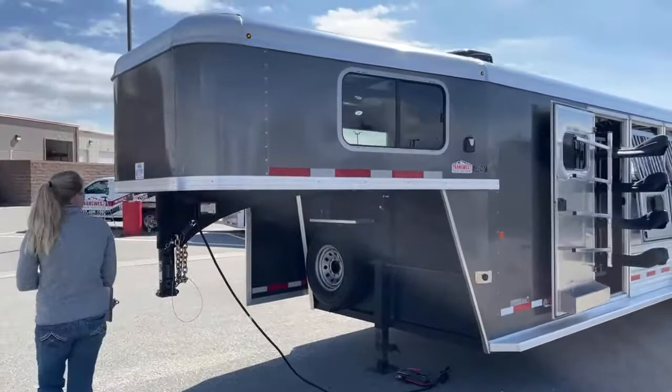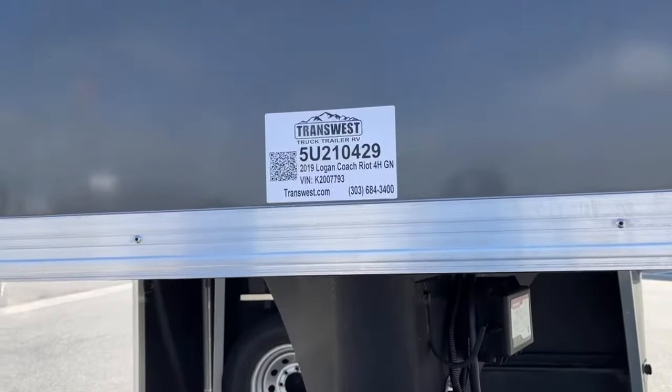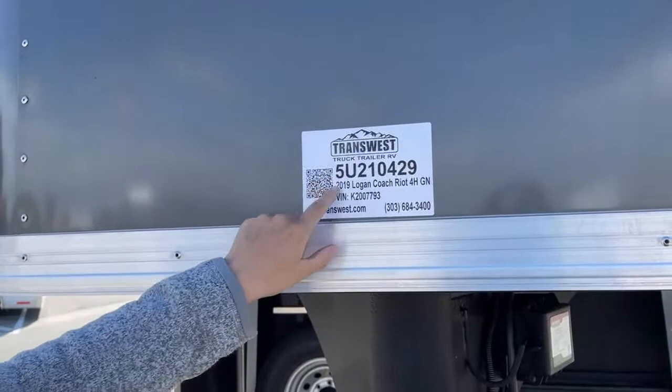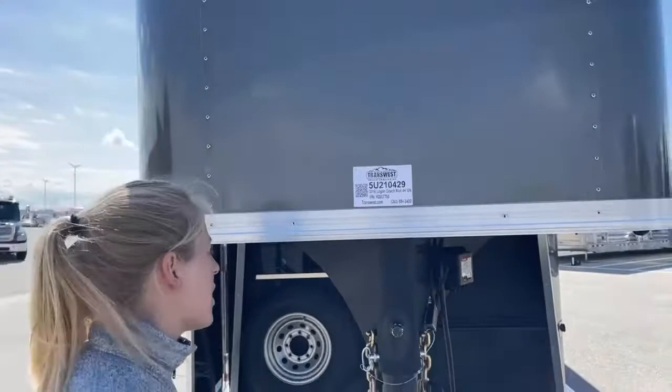I hope you guys enjoyed this little tour of this trailer today. If this one's gone by the time you see it, just know it's something we can replicate — we can build this trailer again. It's a really cool little layout, so you can always reference the stock number. Just go to transwest.com, the stock number is 5U-210-429. This one will be run through our shop and it'll be ready to roll down the road. Thank you so much for tuning in today. If you have any questions, you can always call me — my name is Callie Say, my phone number is 970-309-6368. I'd love to answer any questions to get you into a cool new trailer.